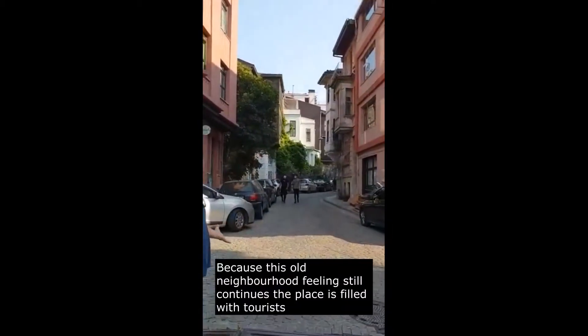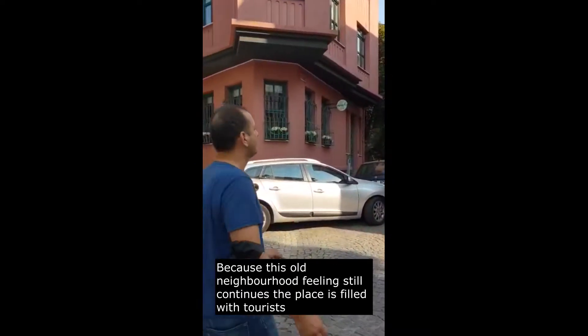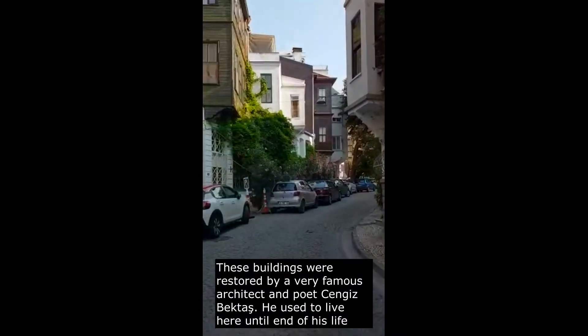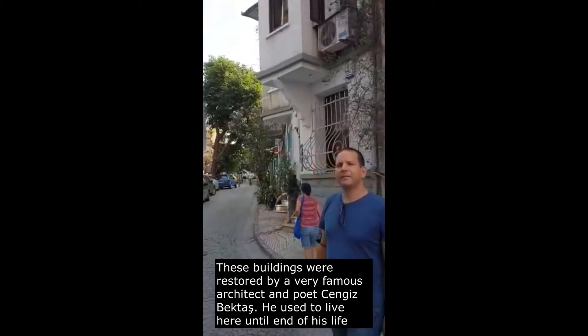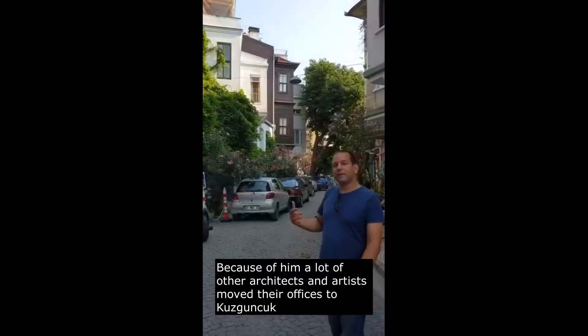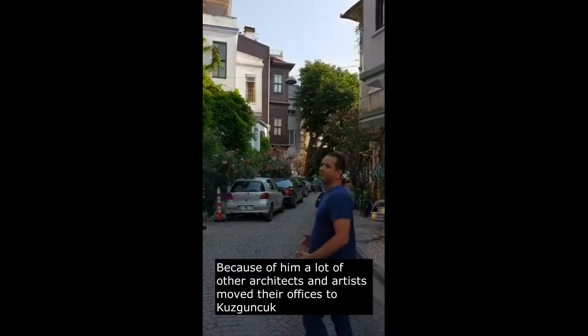Because of this old neighborhood feeling that still continues on, it's filled with tourists. These buildings were restored by a very famous architect, now deceased, called Cenghis Bektaş — an architect and poet. Because of him, a lot of other architects and artists came here and made their offices.